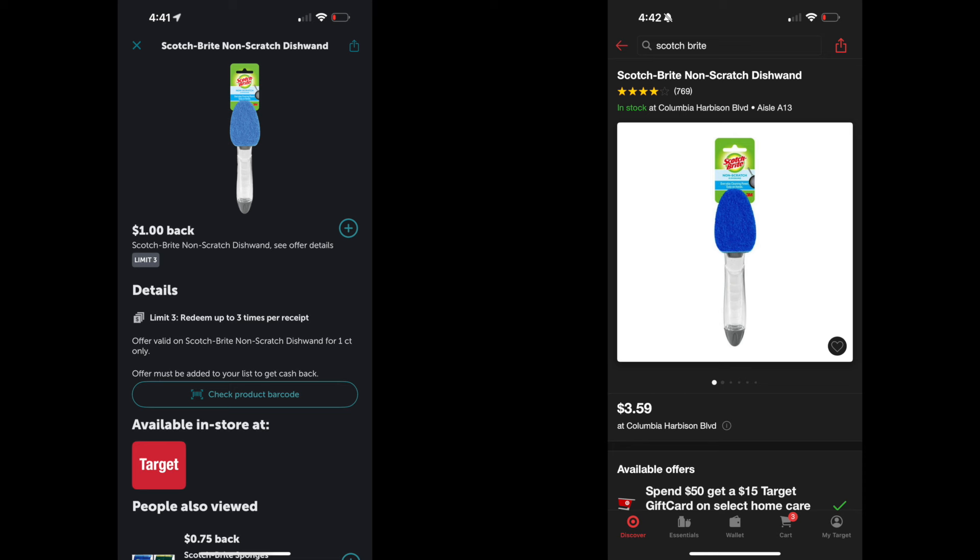First, pick up three Scotch-Brite handles with the blue scrubber — make sure it's the blue scrubber. We're picking up three of them at $3.59 each, so the total is $10.77 for all three. There is a $1 Ibotta rebate with a limit of three, so we get it back three times, receiving $3 back from Ibotta. That leaves a total of $7.77.